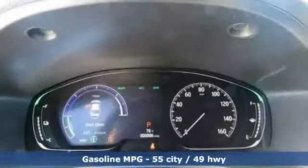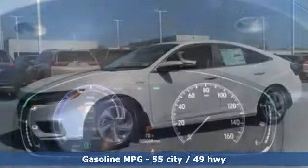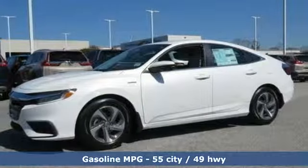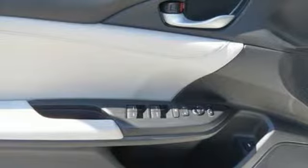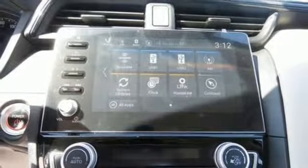It comes with the features you need and, better yet, want. Bluetooth streaming audio, power heated mirrors, manual tilting steering column, smart entry key, manual telescoping steering column, continuously variable automatic transmission, aluminum wheels, gas pressurized shocks, and an I-4 engine.